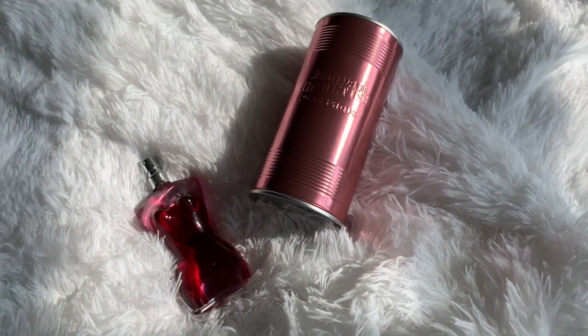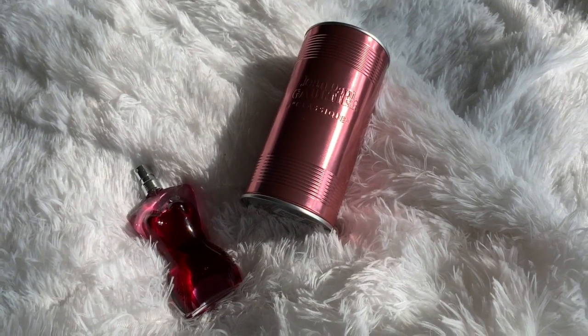Oh my gosh — she's beautiful! She has a little lace up here and it says Gaultier on her little rear. I love this bottle. I don't know exactly how this is going to smell — it is a collector's edition but it's from 2017, so I don't know how well they've been storing it.